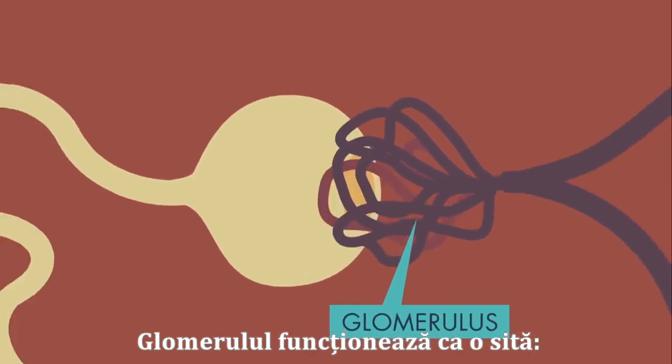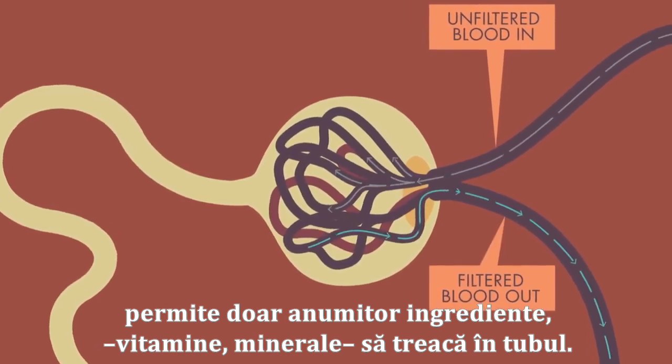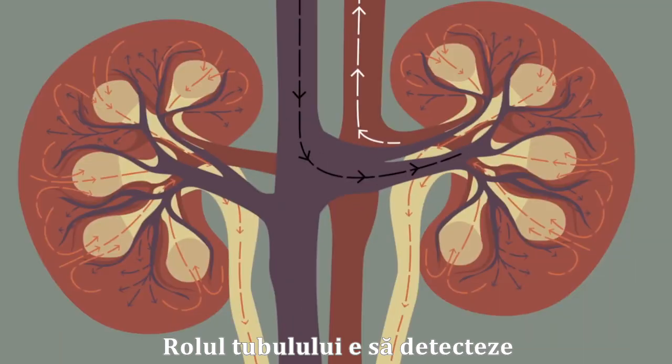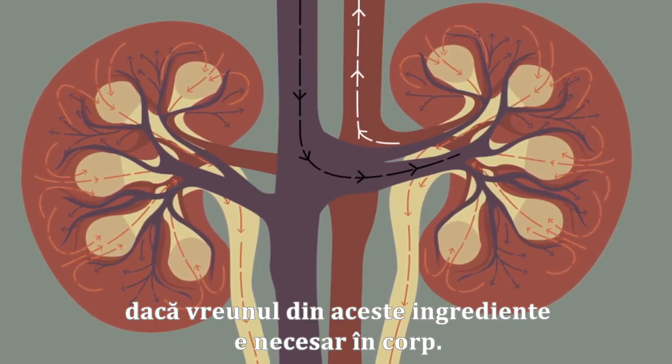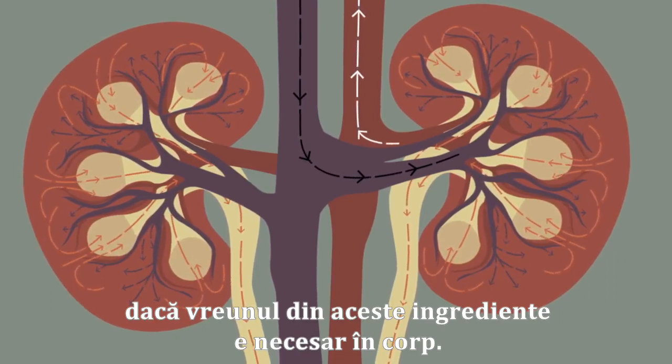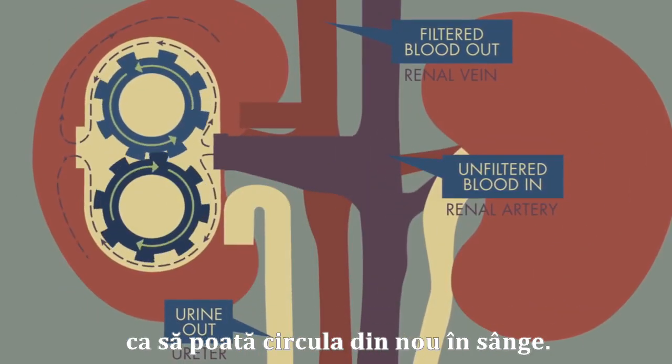The glomerulus works like a sieve, allowing only certain ingredients, such as vitamins and minerals, to pass into the tubule. Then, this vessel's job is to detect whether any of those ingredients are needed in the body. If so, they are re-absorbed in amounts that the body needs so they can circulate in the blood again.